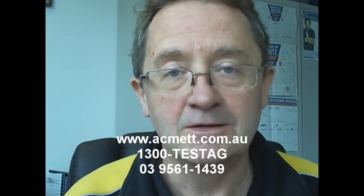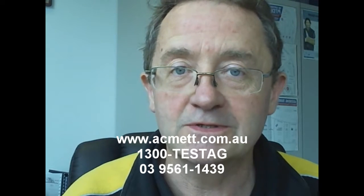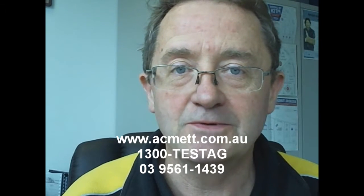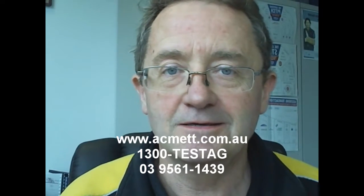Make sure that the person doing your test and tagging — whether it's the in-house technician or a contractor — is a competent person. Ask for evidence: something like a card or a certificate. If you need more help or have some questions, shoot us an email at ACME Test and Tagging or give us a call on 9561 1439. Look forward to hearing from you soon. Take care, keep safe.